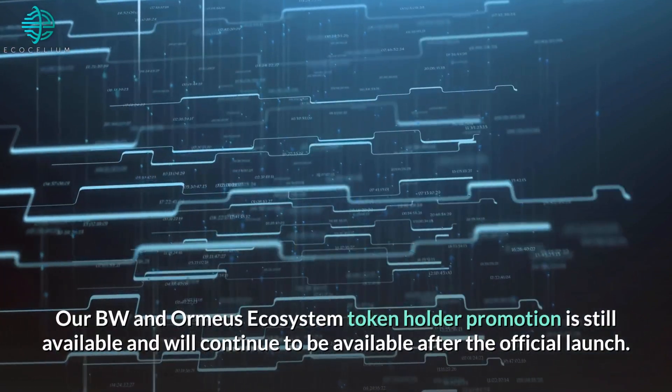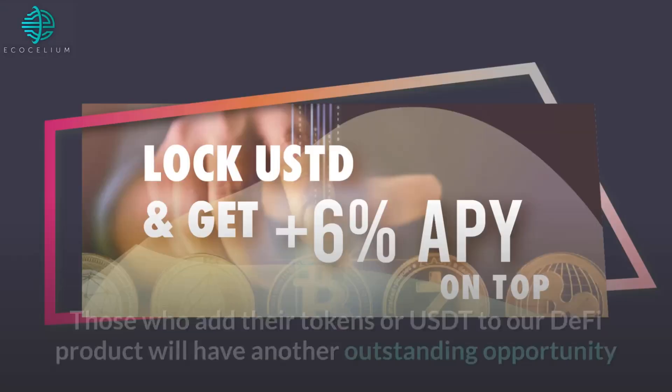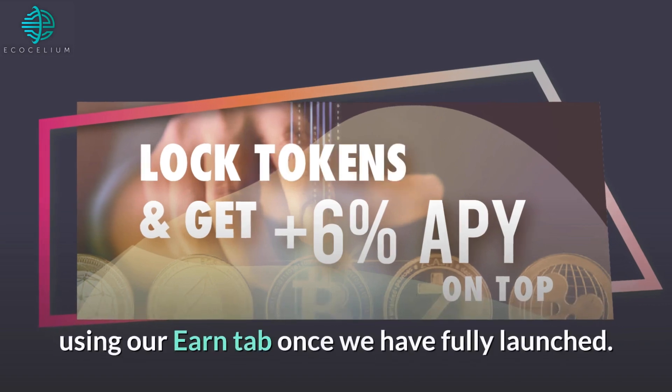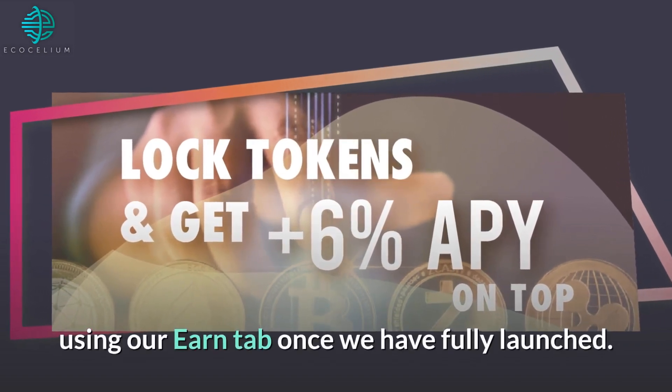Our BW and Ormius ecosystem token holder promotion is still available, and will continue to be available after the official launch. Those who add their tokens or USDT to our DeFi product will have another outstanding opportunity using our Earn tab once we have fully launched.